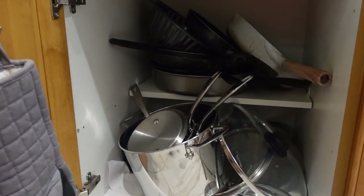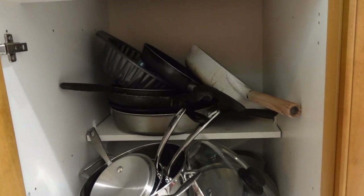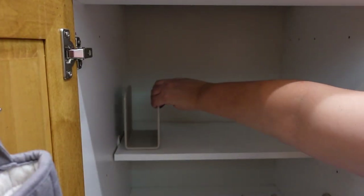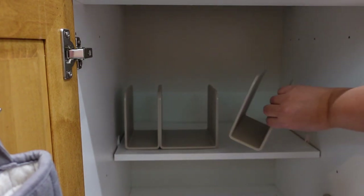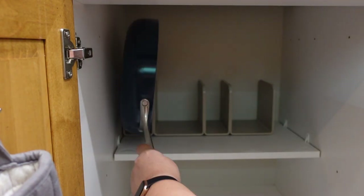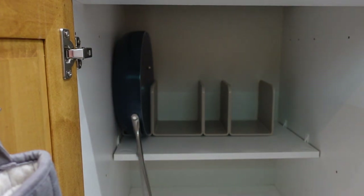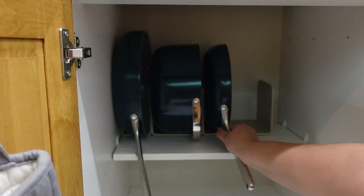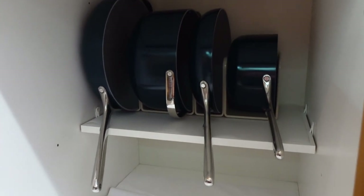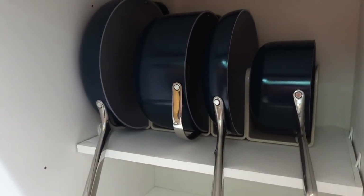Now it's time to organize the pots and pans cabinet. I love that the organizers really made a lot more room in here — I can fit so much more in my cabinet this way. I will be updating you as I continue to use this cookware and show you how it holds up.